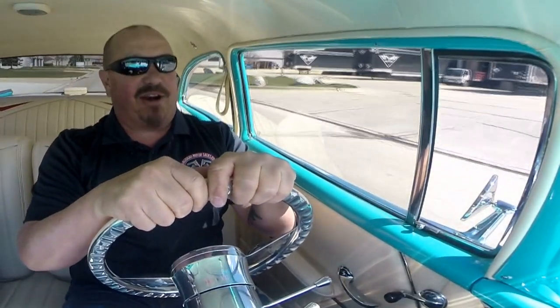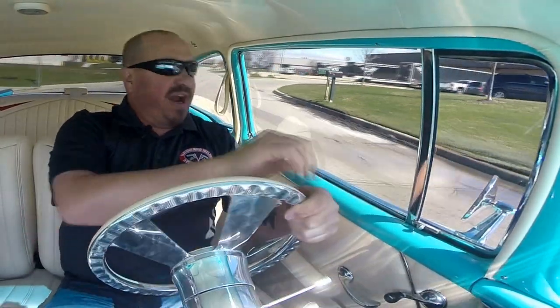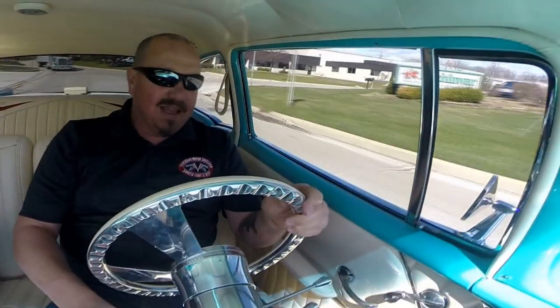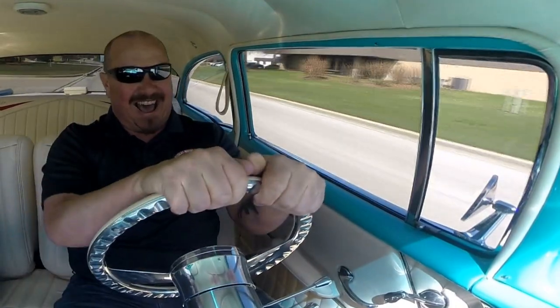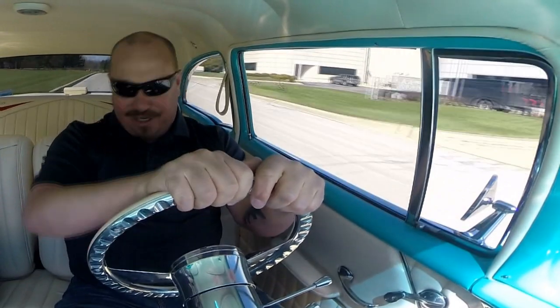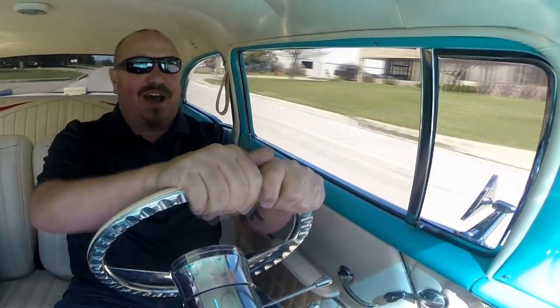Talk about an eye grabber — everybody that we have passed has cranked their head around to check this baby out. And it will knock the tires off the back anytime you want. Just put your foot down on the accelerator and away you go.